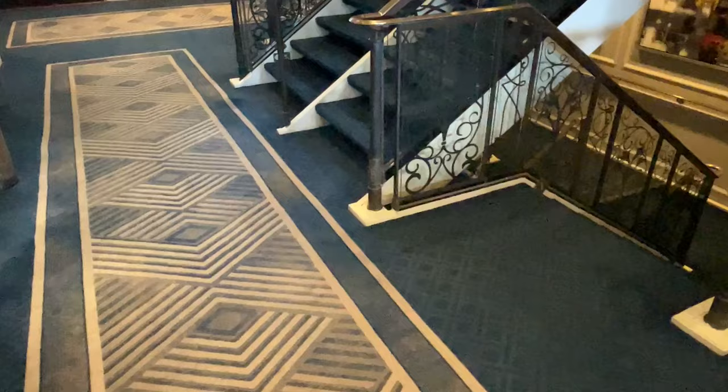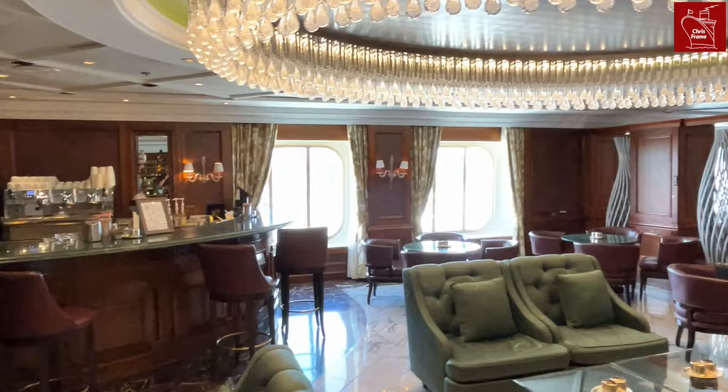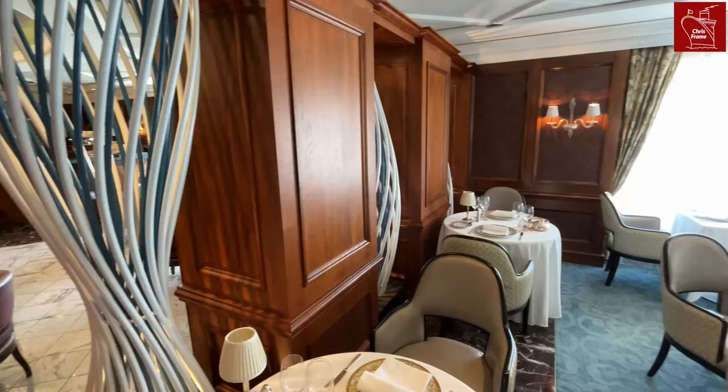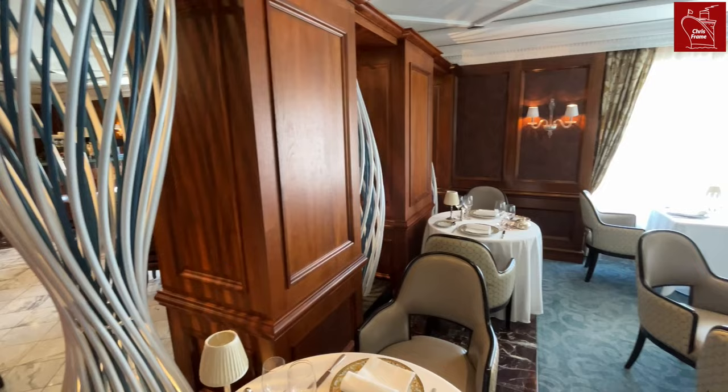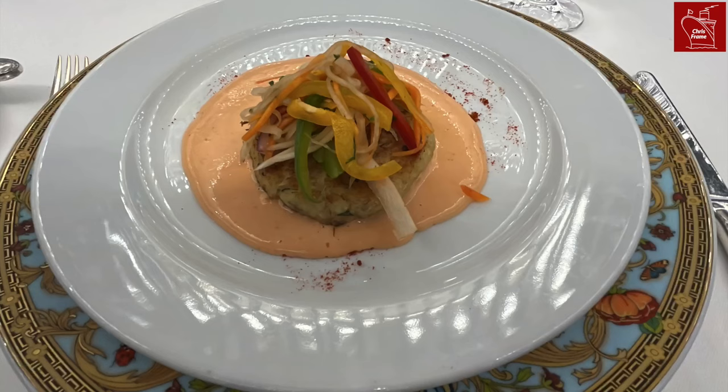If we head to the aft staircase into centre deck 5, we will find the entrance to the Grand Dining Room. This passes through the Grand Bar, which offers both alcoholic drinks, tea and coffee throughout the day. The Grand Dining Room is positioned at the very aft of the ship with views over the stern. We enjoyed a lunch meal here during our tour and the food was well presented and flavourful. The waiters were very attentive and the ambience was extremely pleasant.